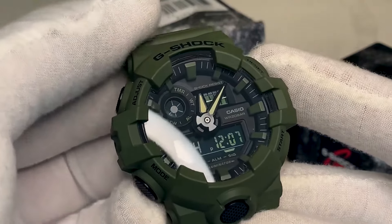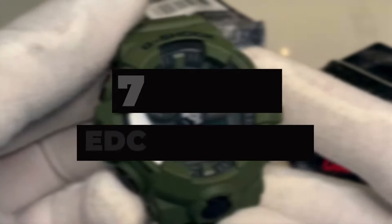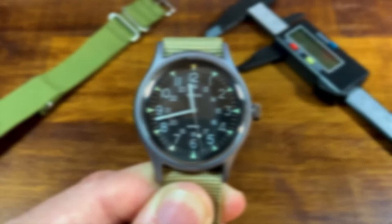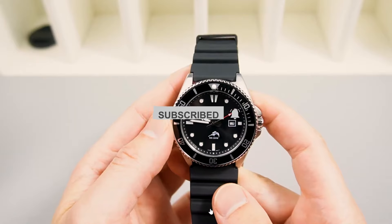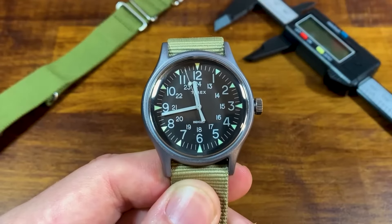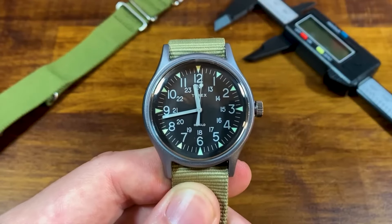In this video, we will recommend you the 5 best EDC watches. We created this list based on our personal opinion and hours of research, and we listed them based on quality, durability, price, and more, so you can easily decide which is best for you. You can find the purchase links for all the products mentioned in this video down in the description below.